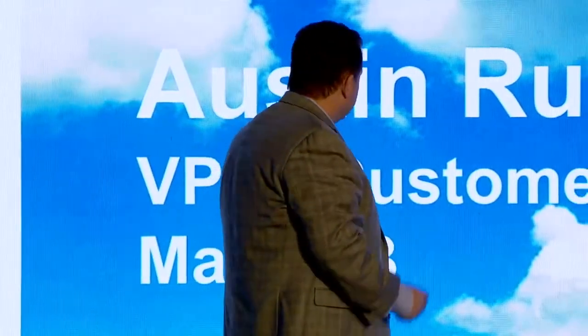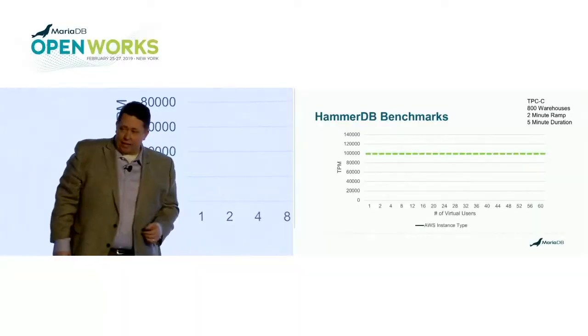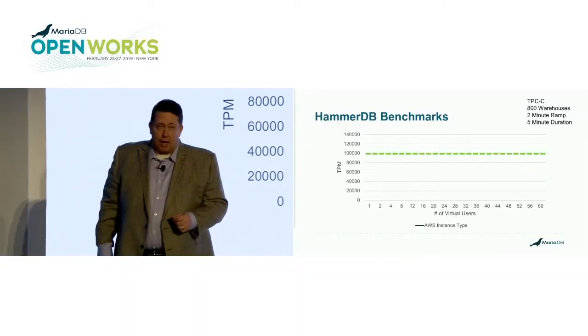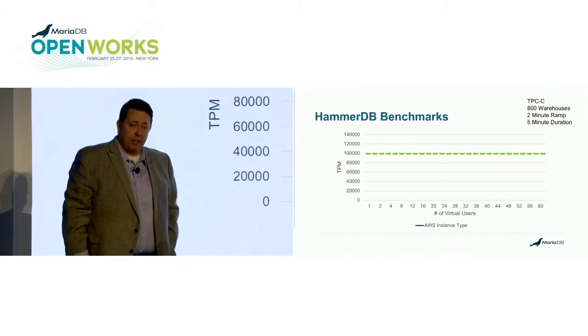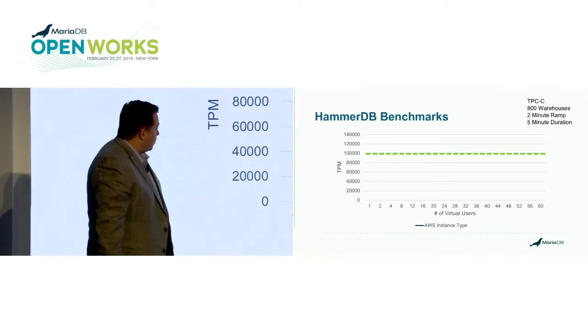Most recently, we've been doing some benchmarking, comparing different types of workloads. For the next couple of slides, we're going to walk through some scenarios comparing MariaDB's managed service running on EC2 with Amazon's managed service on RDS, and compare and contrast some capabilities there.